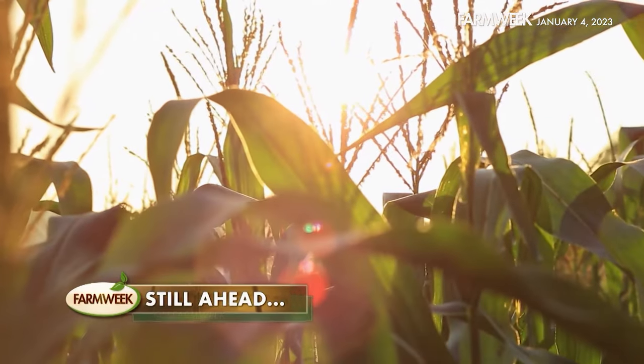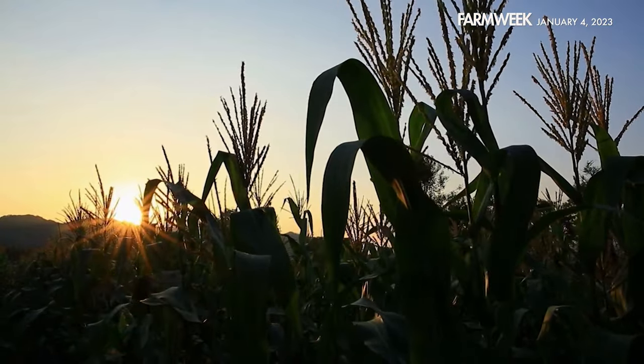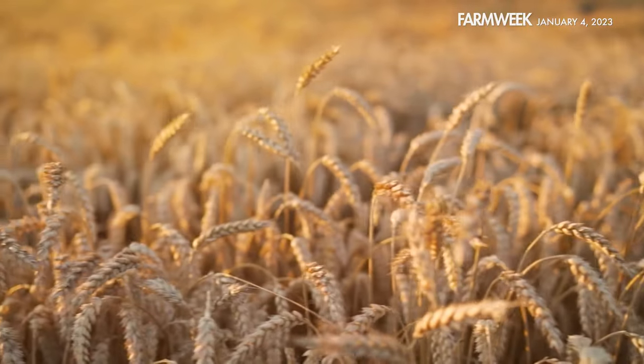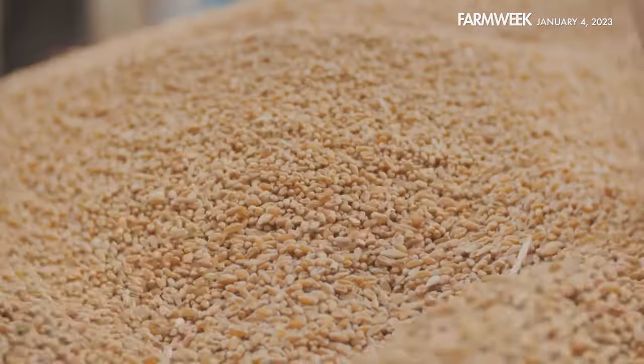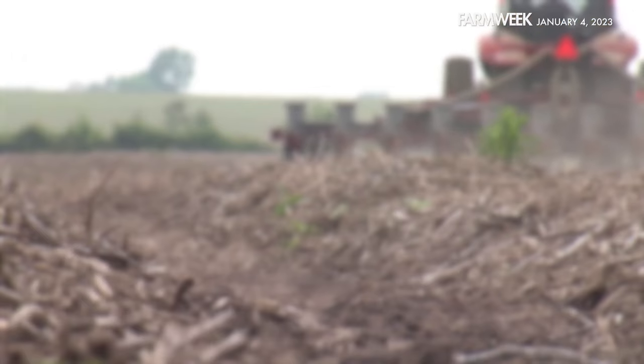We'll take a break right here, but don't go away — we still have two more crops to explore. Corn is one of the biggest and most important of our row crops, and that's not just in size. This truly unique plant has a lot to offer. Then wheat, one of the oldest cultivated grains in the world. We get into the dirt with these two important crops. That's coming up on Farm Week. Don't go away.